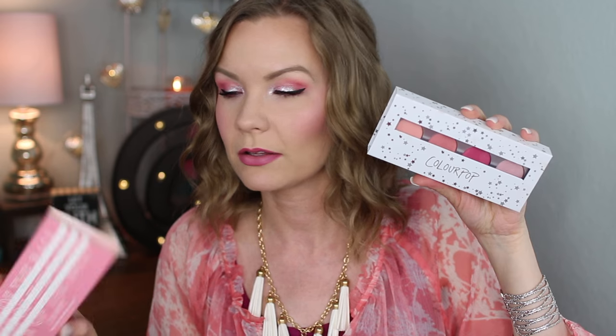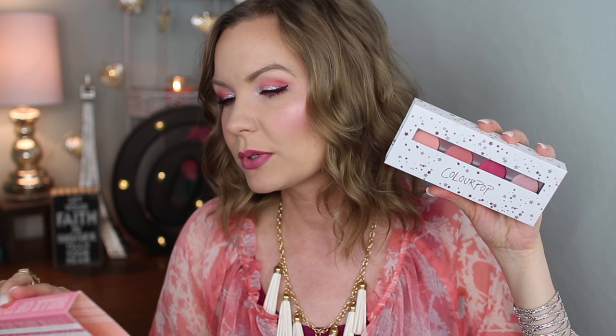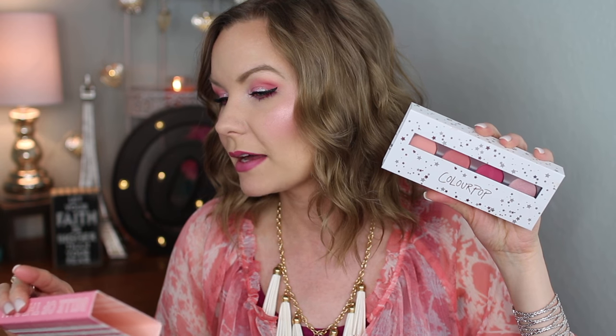So this is the eyeshadow palette — the ColourPop pressed powder palette in Belle of the Ball. That's the outside sleeve and this is what the actual palette looks like. It comes with Secrets, which is a matte; Softcore, which is a matte; Fair Play, which is a matte; and On the Fence, which is a metallic. I have all four of these on my eyes today.